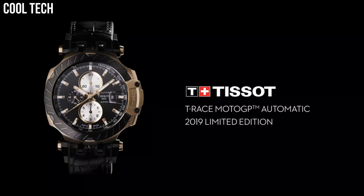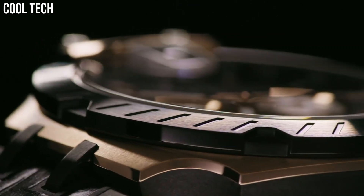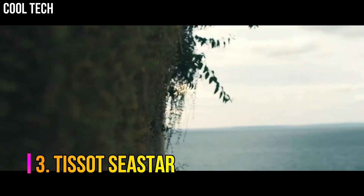Special features: chronograph, date, hour, minute, second. Item weight: 5.4 ounces. Number 3: Tissot Sea Star.